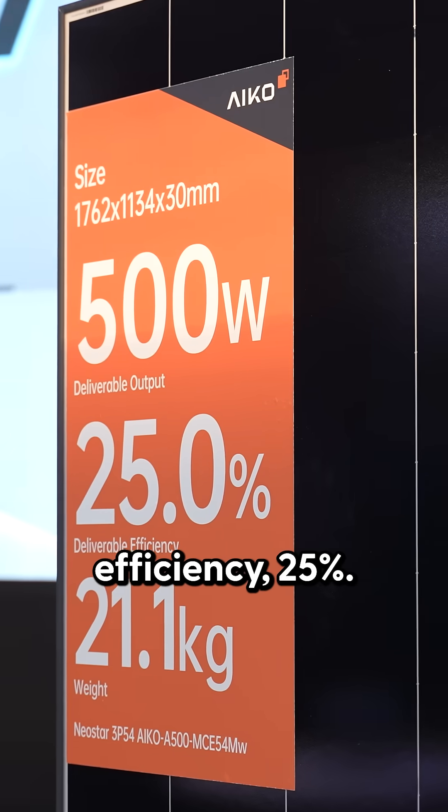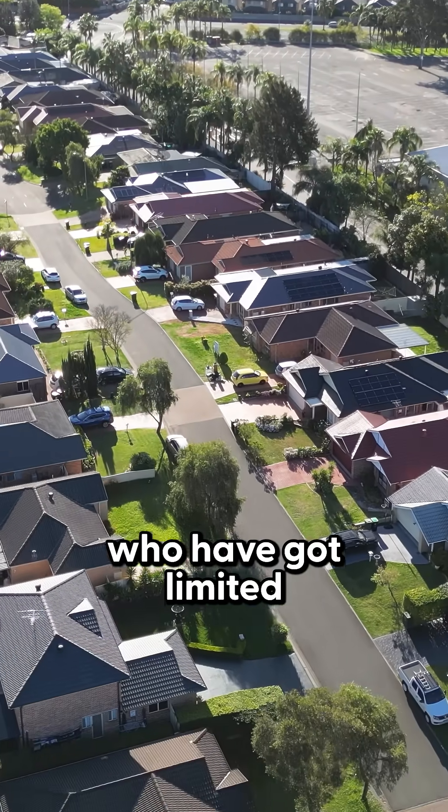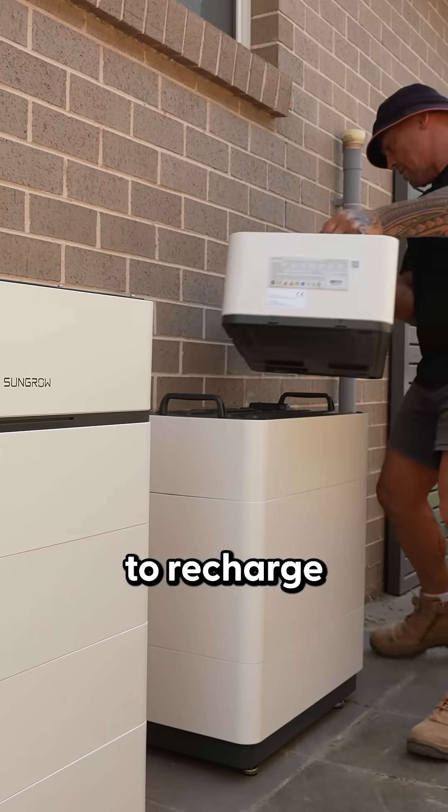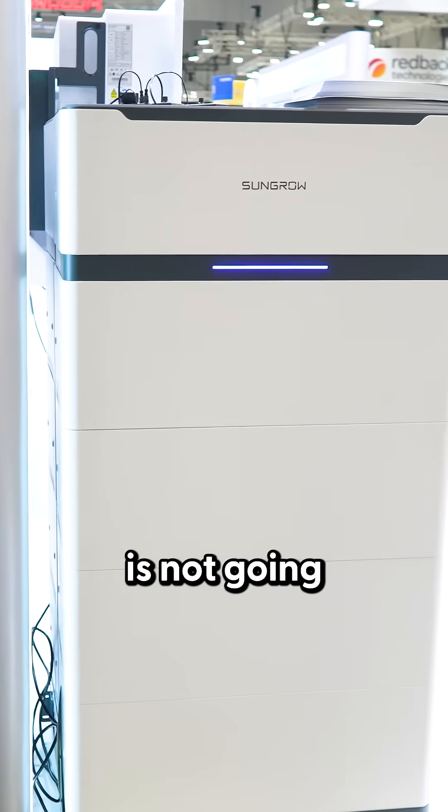As you can see, in terms of module efficiency, 25%. And it really is going to suit consumers who have got limited roof space, who want to maximize the amount of power they can get from their roof to recharge those batteries that are now being installed. As consumers move more towards electrification — going off gas, introducing EVs — putting a 10 kilowatt system to be able to charge a 50 kilowatt hour battery is not going to cut it.